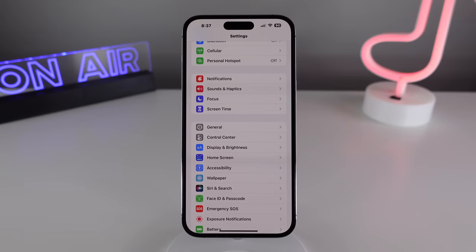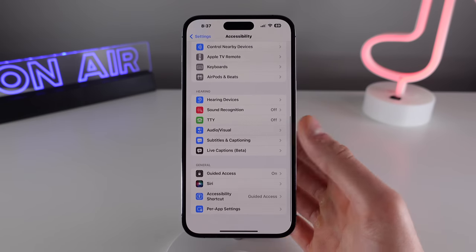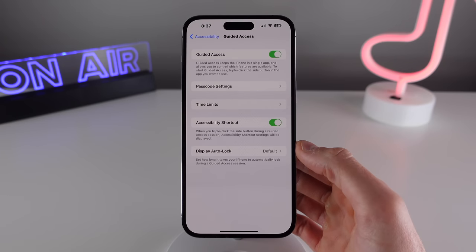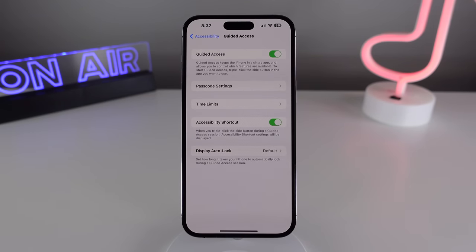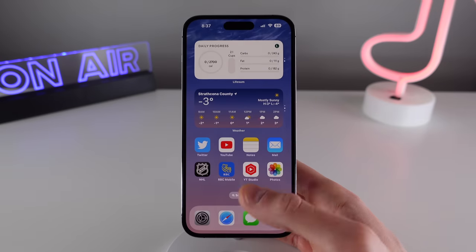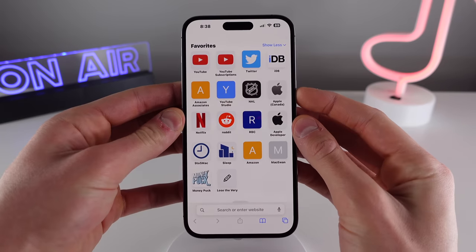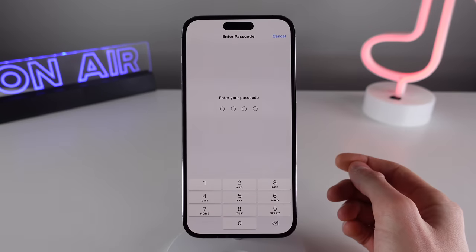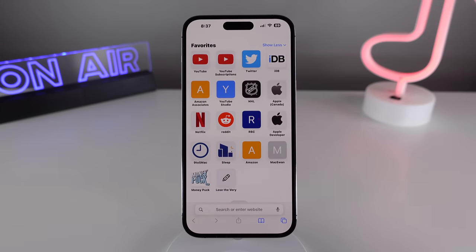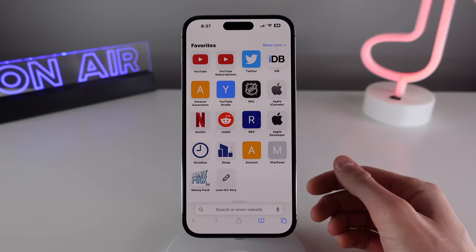And finally, at number 10 is something called Guided Access. This feature lets you lock down your iPhone into just one application. If you're handing your iPhone to someone you don't fully trust, or maybe your kid, you'll want the iPhone to stay on one application to protect your privacy. Guided Access can be turned on with a triple tap of the side button, and it's only disabled when authenticated with Face ID or a passcode. When in Guided Access, everything is disabled, including Notification Center and Control Center, and it'll also prevent the phone from being locked.